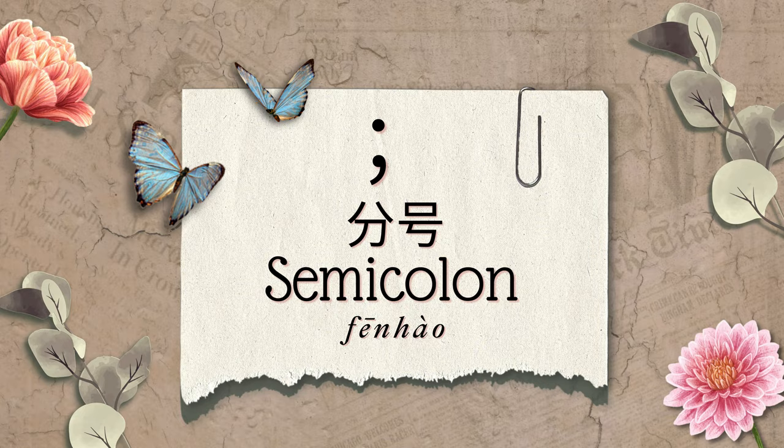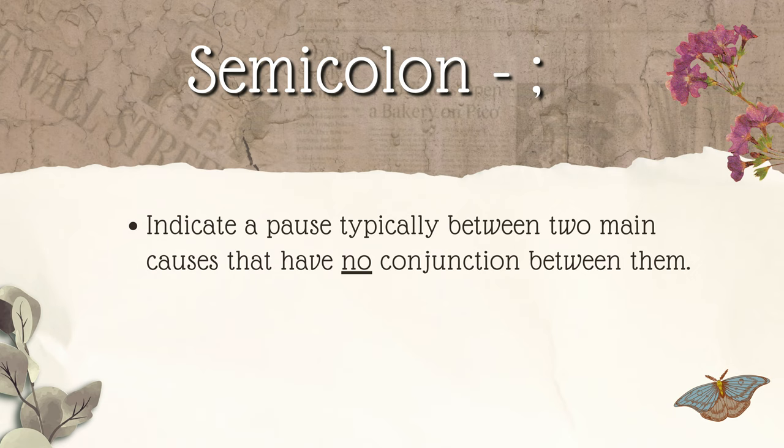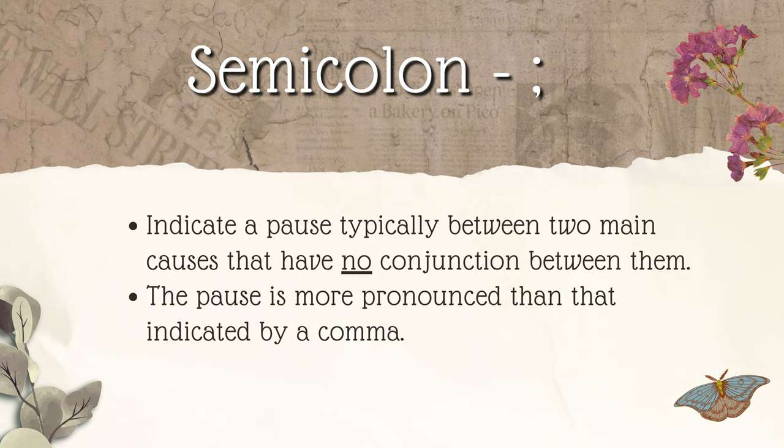Semicolon. 分号. Semicolons are used to indicate a pause, typically between two main clauses that have no conjunction between them. The pause is more pronounced than that indicated by a comma. Here are two examples: Call me tomorrow; you can give me an answer then. 明天给我打电话；到时你可以给我一个答复。